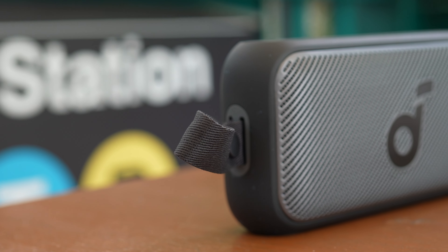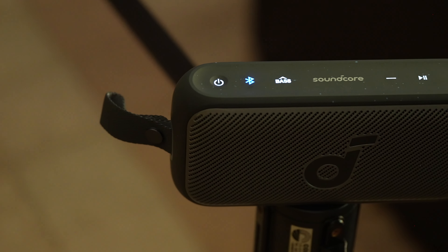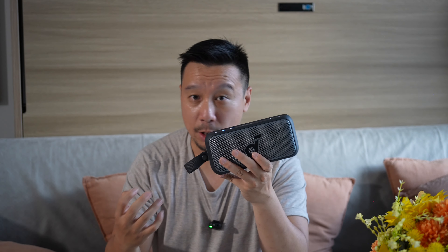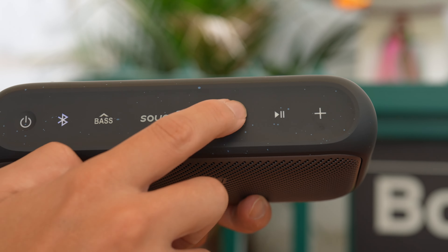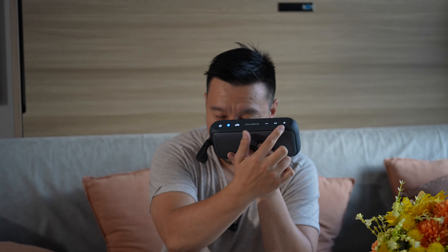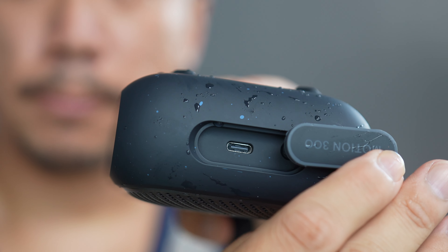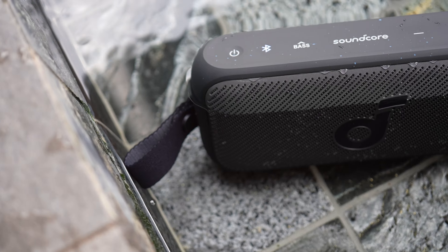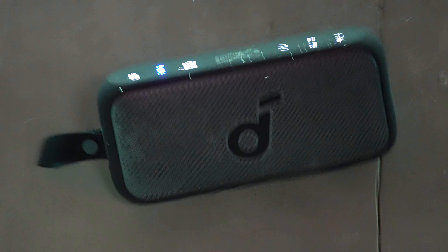The Motion 300 has a silicone exterior that gives it a soft touch and protects it if dropped, since the rubber absorbs contact better than hard plastic. There are buttons on top for power, Bluetooth connection, volume control, playback, and a bass boost button. You can pair it with any smart device and control audio directly on the speaker, or use the companion app. On the left side is a rubber flap covering the USB-C port — with the flap closed, the speaker is rated IPX7, meaning it can be fully submerged underwater up to one meter. I tested this at the swimming pool in Singapore.